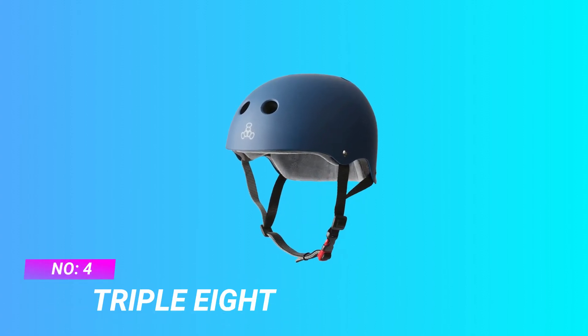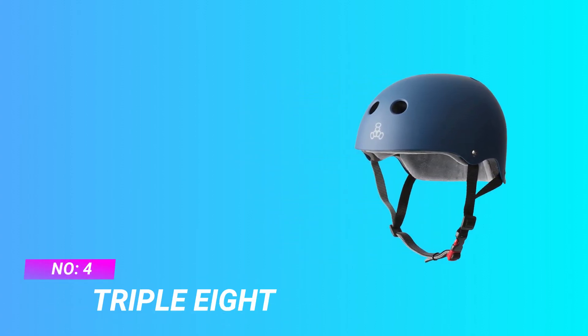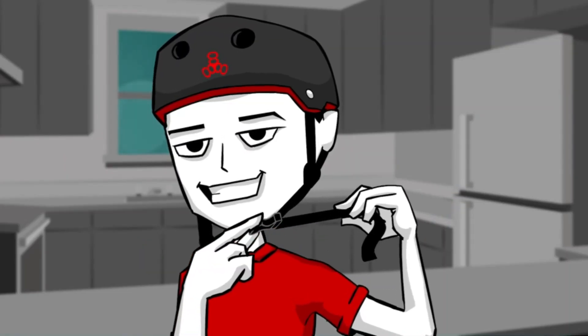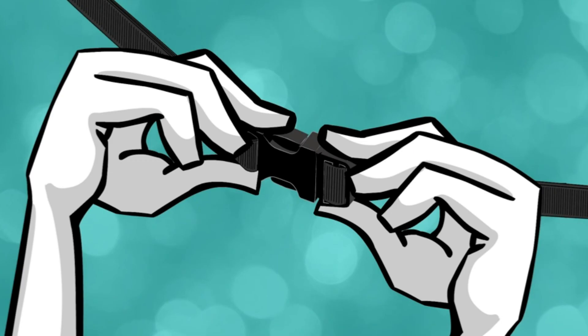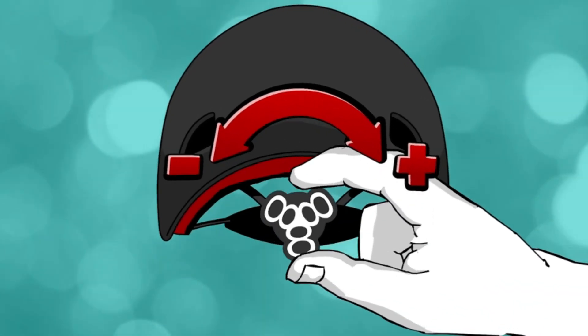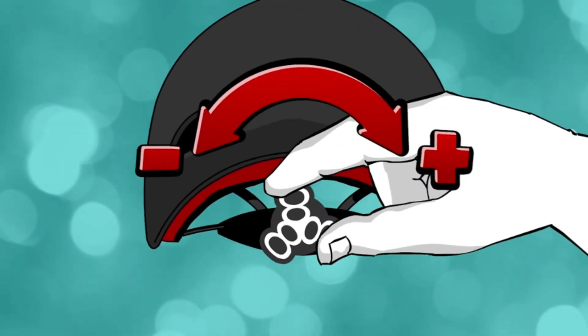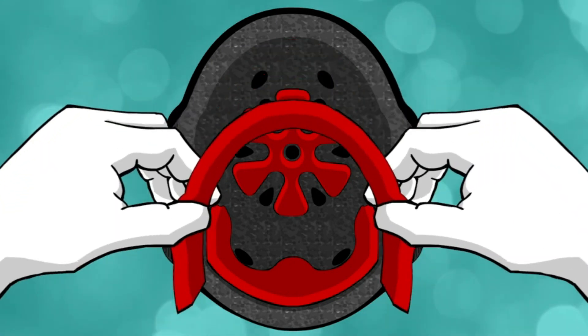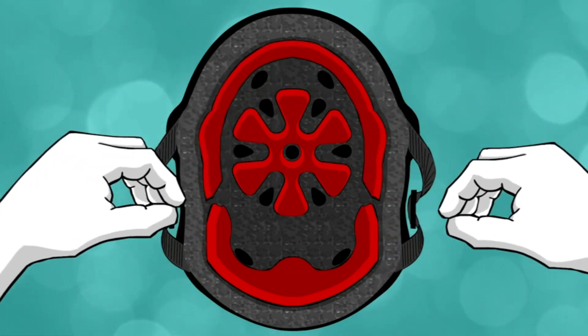Number 4: Triple 8 Half-Shell MTB Helmet. Dual certified skateboard helmet with high impact absorbing EPS foam, thick dual density soft foam, and plush moisture-wicking sweat saver fabric. Complies with US CPSC safety standard for bicycle helmets for persons age 5 and older, and ASTM F1492 skate safety standards.